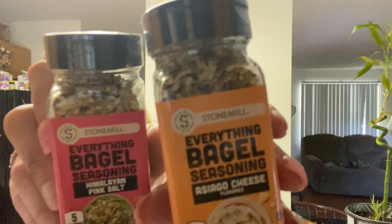I was super excited to find these — this is the Stone Mill everything bagel seasoning. It's an asiago cheese one, and then I got the Himalayan pink salt. I had the jalapeño one and the original one, so I grabbed those.